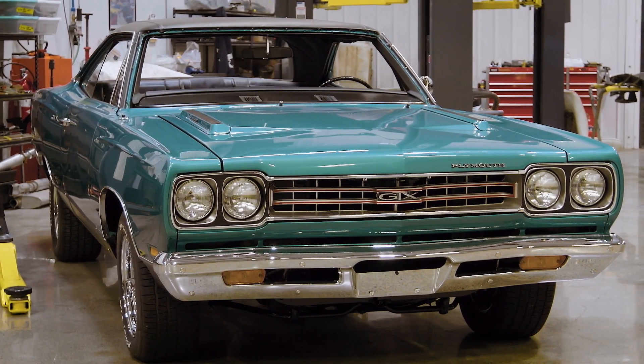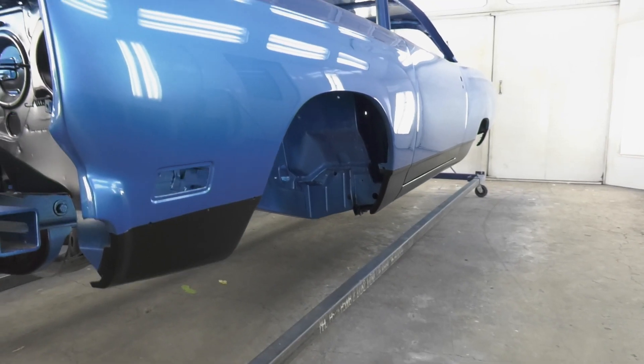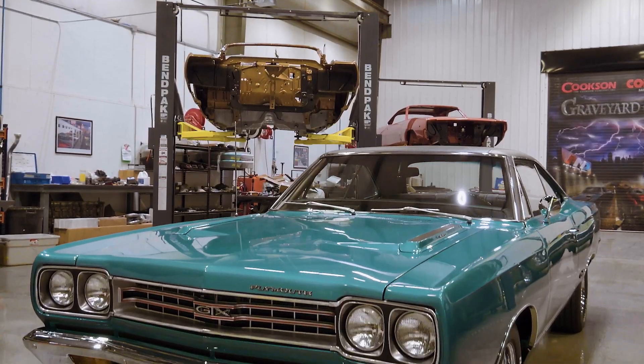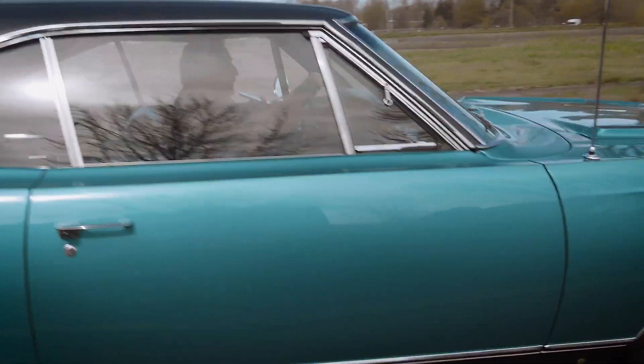How did you do on that one? If you said T5, you're absolutely wrong. We have done some T5 cars, but that car is Q5. B5 represents Blue Fire Metallic, T5 represents Bronze Fire Metallic, and Q5 represents Seafoam Turquoise — one of the most beautiful and rare colors to go on any Mopar ever.